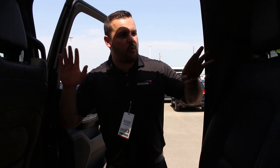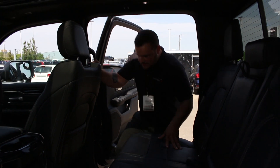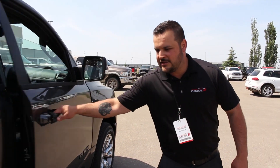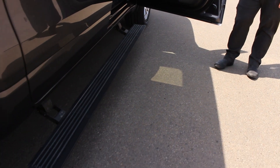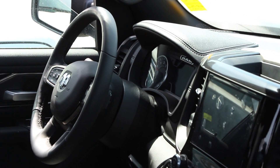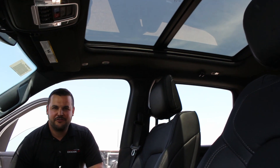This is way bigger than the last one — I'm a big guy and I can fit in here real easy. It's got the retractable side step, and inside, check this out — it now has a panoramic sunroof.